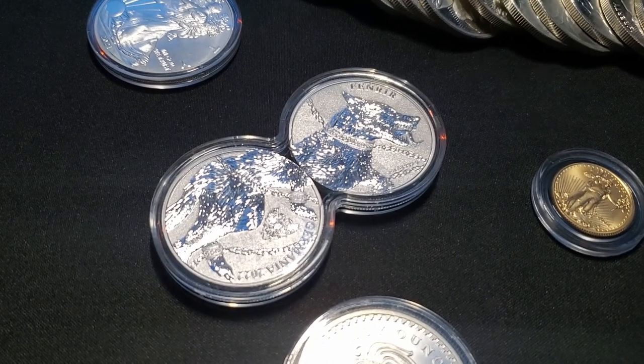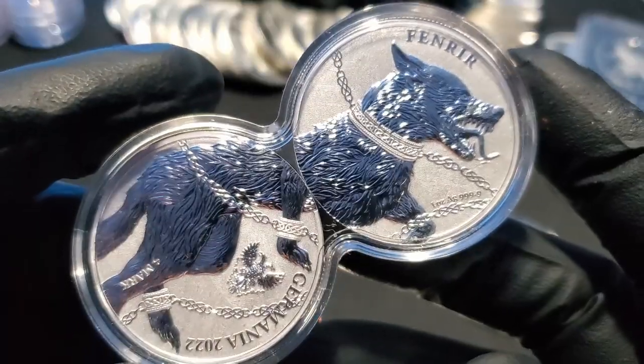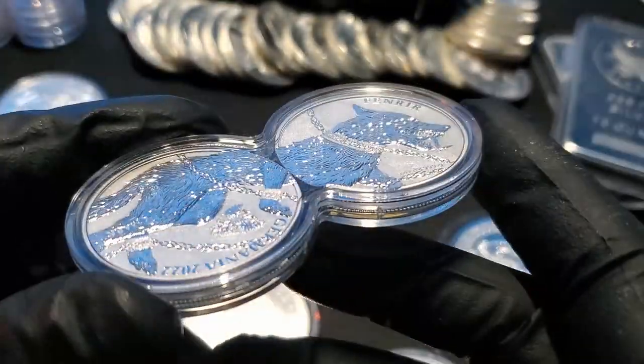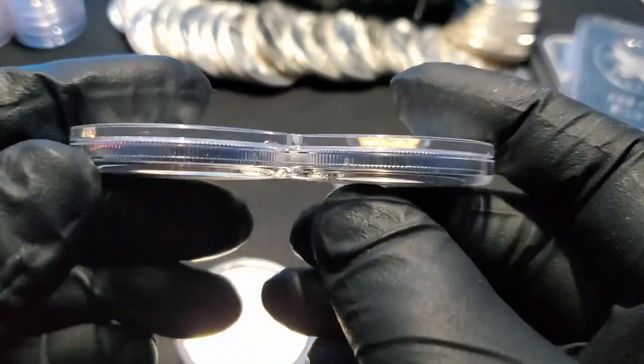The dual ounce Fenrir coin is the latest addition to the collection, and chances are very good that this thing will never be taken out of its capsule. Thanks to the capsule, I expect this silver piece to retain its shine and excellent condition for a long time.